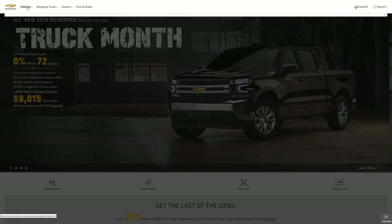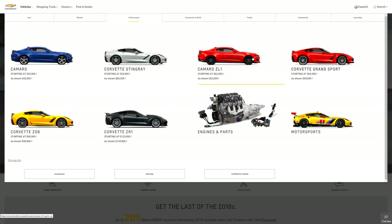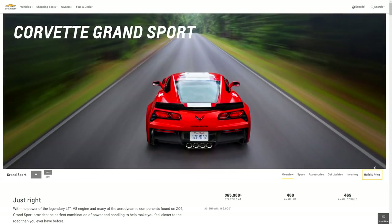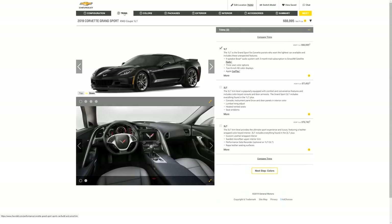Let's go ahead and get started. I'm here at Chevy's website, so let's go to Vehicles at the top, then over to Performance, and then to Grand Sport. We'll come down to Build and Price. Here we go — this starts it out with a black car, and if you look at the top right we're at sixty-six thousand nine hundred and ninety-five dollars net price on a brand new 2019 Grand Sport.